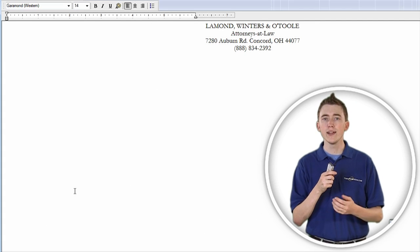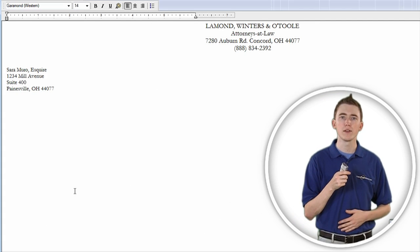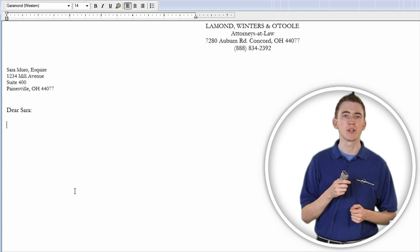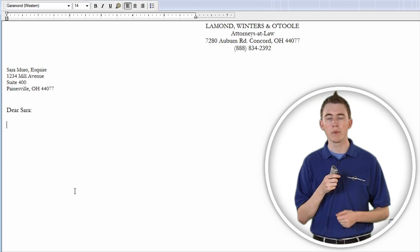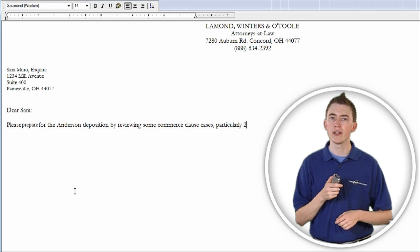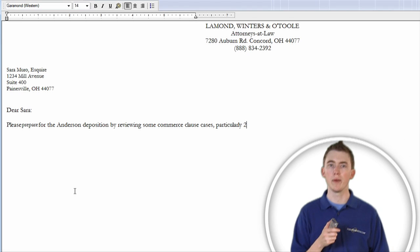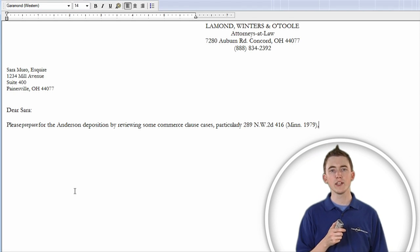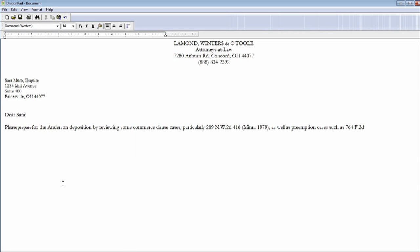Insert header. Attention Sarah Miro. Dear Sarah, colon, new paragraph. Please prepare for the Anderson deposition by reviewing some Commerce Clause cases, comma, particularly 289 Northwest 2nd, 416 Minnesota, 1979, comma, as well as preemption cases, such as 764 Federal 2nd, 463 3rd Circuit, 1999, period. Insert signature.